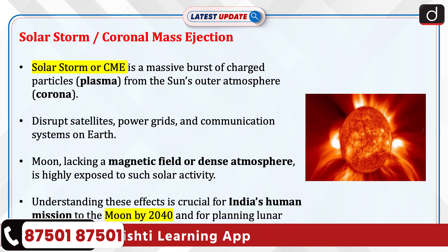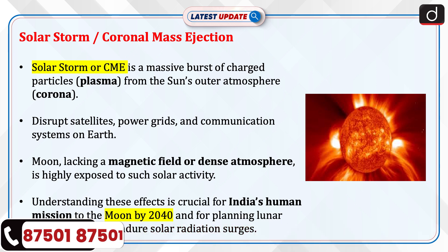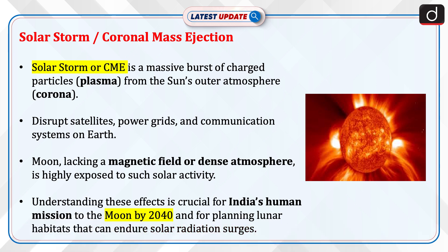Now let's discuss solar storms. A coronal mass ejection, or CME, is a massive burst of charged particles — plasma — from the sun's outer atmosphere, the corona. These can disrupt satellites, power grids, and communication systems on Earth.